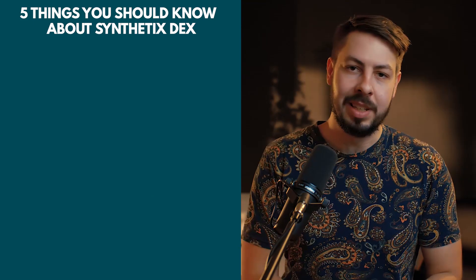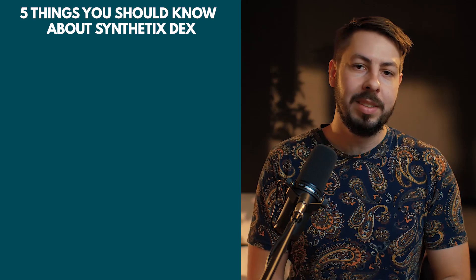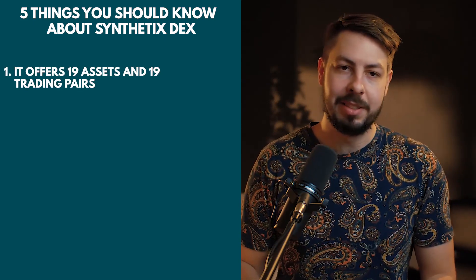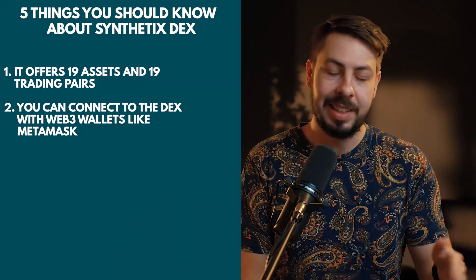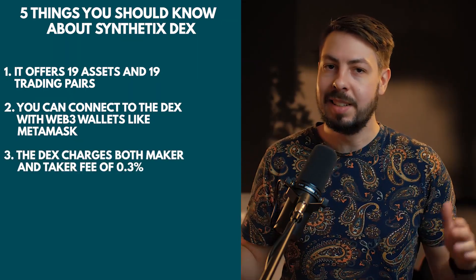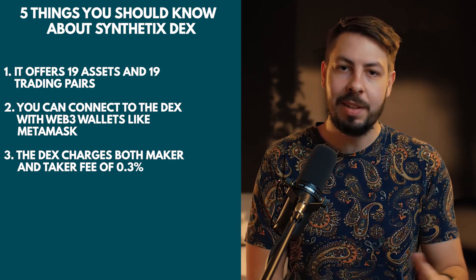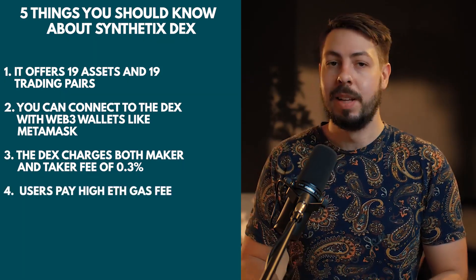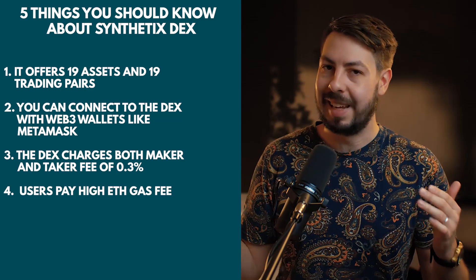Here are five things you need to know about the DEX, or decentralized exchange. Number one, the DEX offers 19 assets and 31 trading pairs. Number two, you connect to the DEX using any Web3 wallet like MetaMask. Number three, the DEX charges both a Maker and a Taker fee of 0.3%, and the fees are used to reward stakers for providing liquidity. Number four, since it's on the Ethereum network, users also have to pay gas.